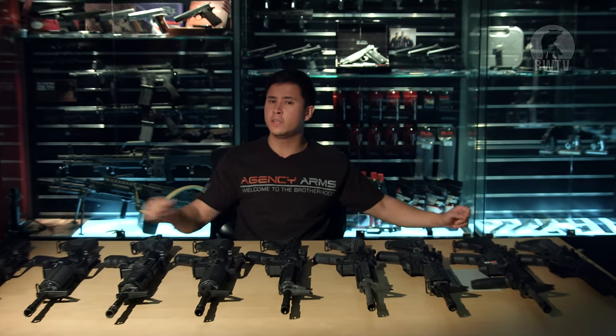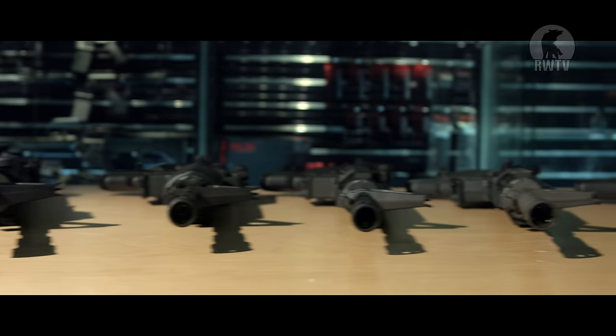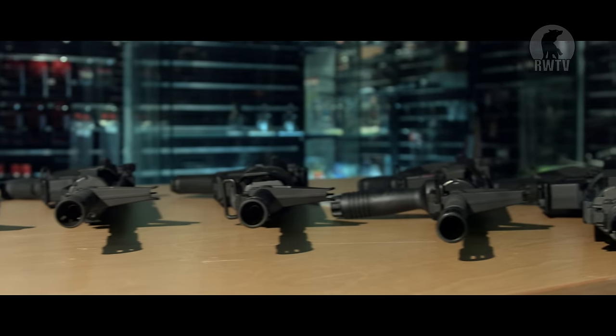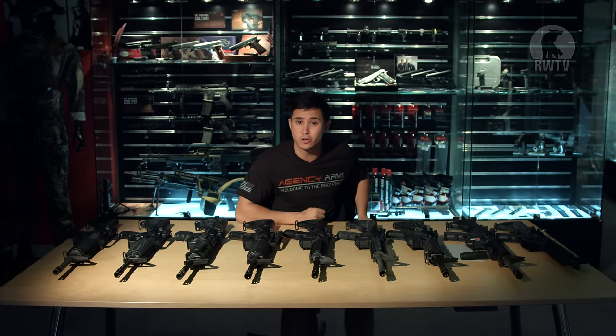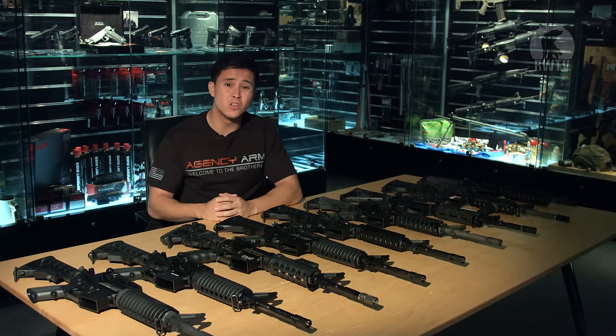That is it when it comes to its externals and internals. I can imagine some of you clicking on the link in the description to find out how much the Marui version costs, but before you go I urge you to have a look at all these M4s displayed in front of me. Yes, there are nine of them — eight of which are Tokyo Marui's competitors and one of them is the Tokyo Marui M4. I've displayed them in terms of price, starting from the cheapest to the most expensive.